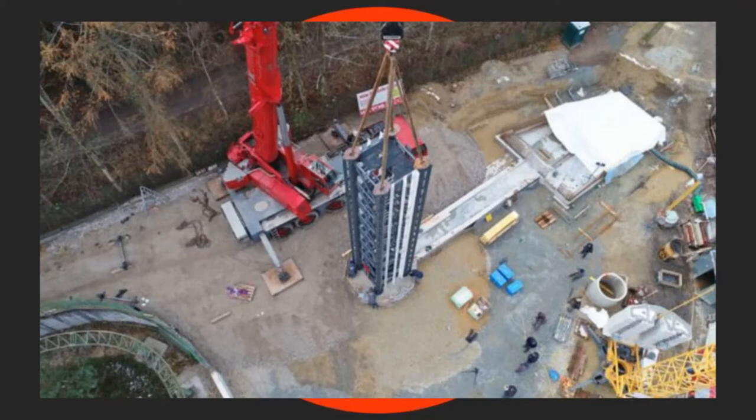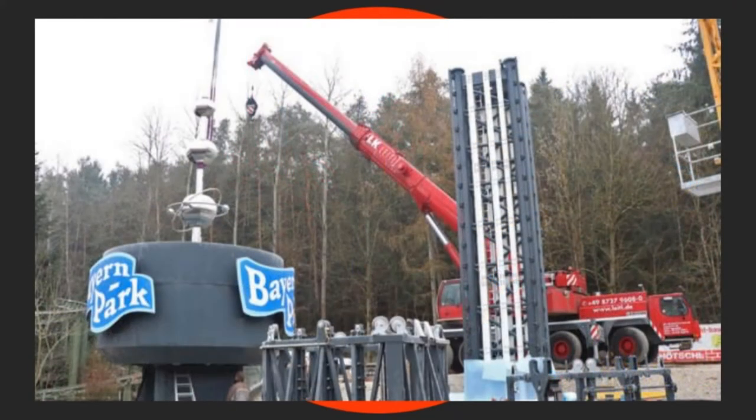This is set to have a drop of 93 metres, with a height of 109 metres, giving it a depth of around 16 metres — which is a big depth. The highest freefall tower in southern Germany will expand the thrill offering of Bavaria Park. The manufacturer of this is Funtime — obviously you guys know their Funtime Star Flyers, which are your Skyscreen rides at the Six Flags Parks.